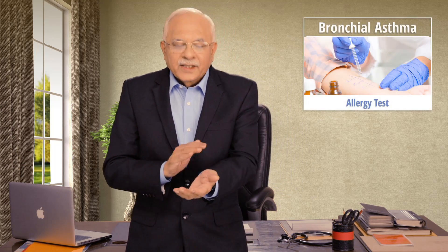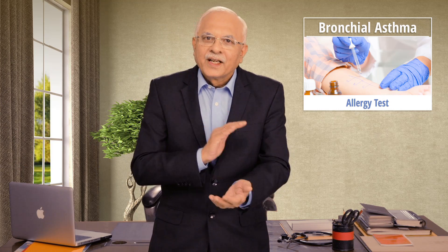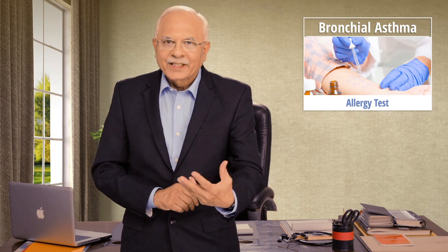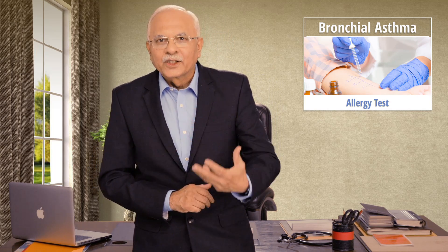Apart from that, if the history suggests that there is allergy, certain allergy tests could be done on the patient's limbs to know that the patient reacts to that, so we could diagnose the allergy. These are certain tests which are extremely important to confirm the diagnosis of bronchial asthma.